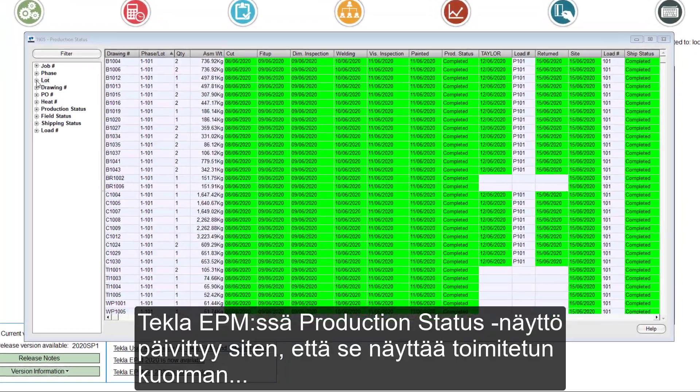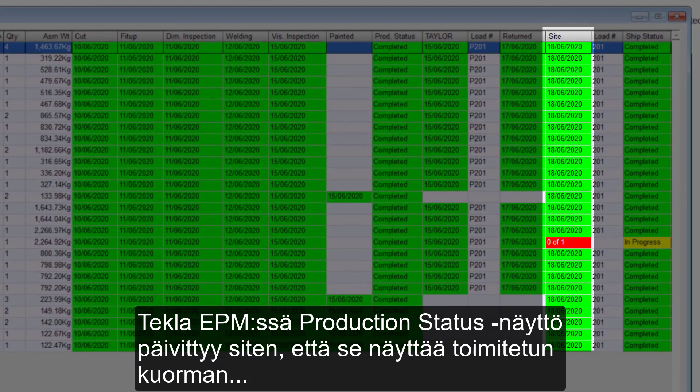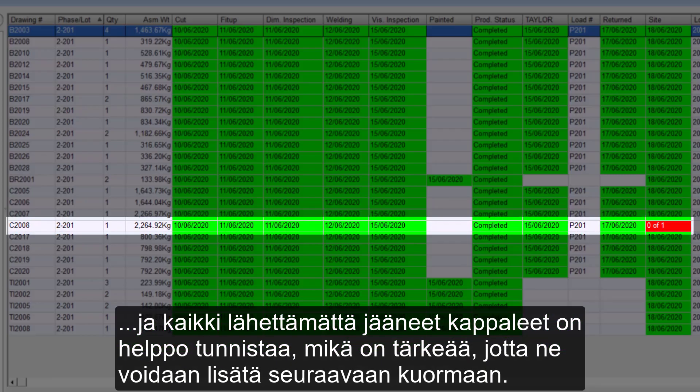Back within Tekla EPM, the production status screen is updated to reflect the load being shipped. Any pieces that were not shipped are easily identified, which is critical to ensure they are added to the next load.